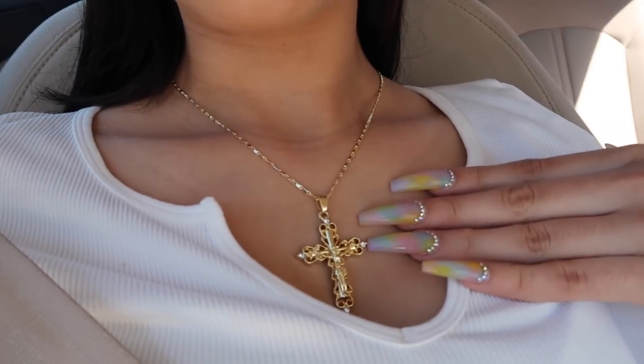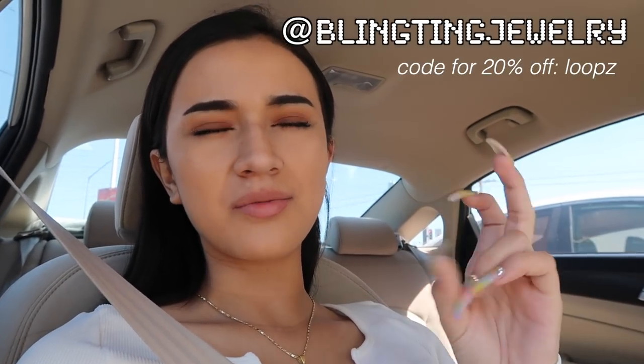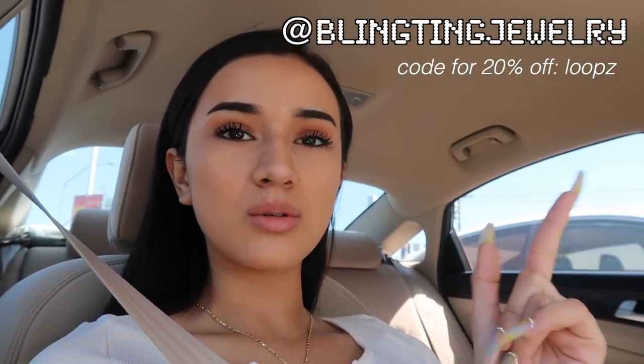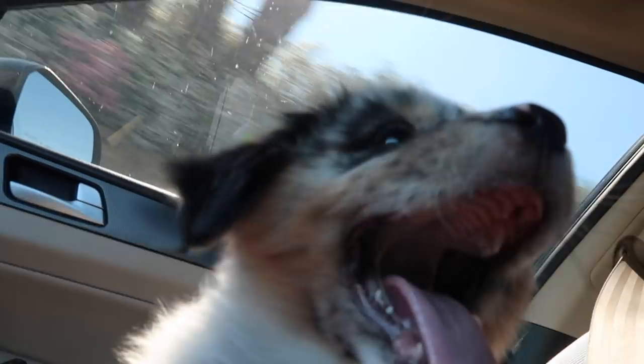By the way, if you guys like my necklace, it is from Bling Ting — I'll put the link up there. This is my first affiliate code, so if you purchase anything you can use the code 'loops' for 20% off. It's a pretty good deal.